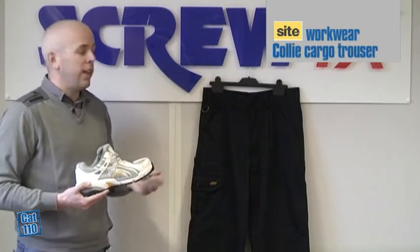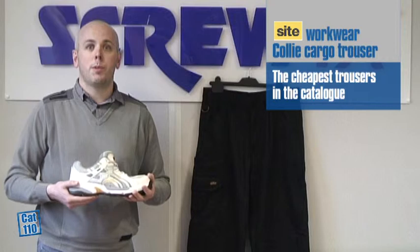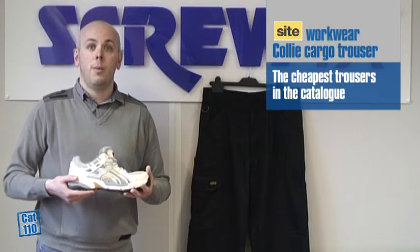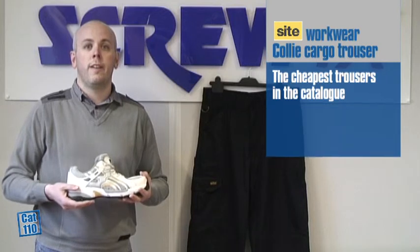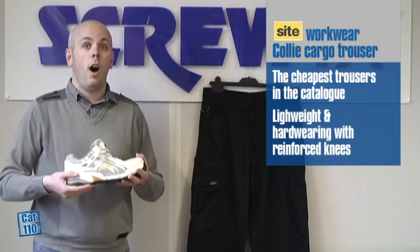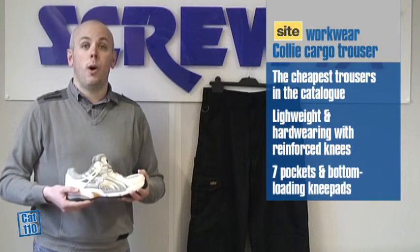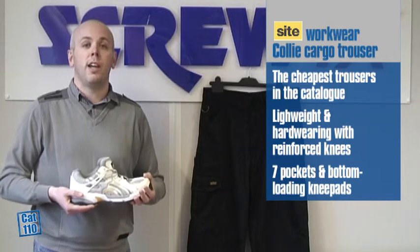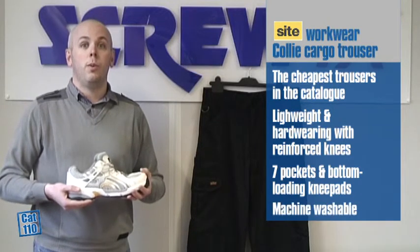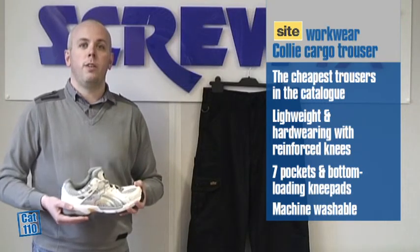Secondly, we have the SITE Collie cargo trouser. At £17.99 this will be the cheapest pair of trousers in the catalogue. But as with all SITE products, there are no compromises when it comes to quality. This is a lightweight, hard wearing pair of trousers with reinforced knees. There are seven pockets and bottom loading knee pad pouches to avoid debris collection. They are machine washable with good colour retention. This product is built for work but priced for value.